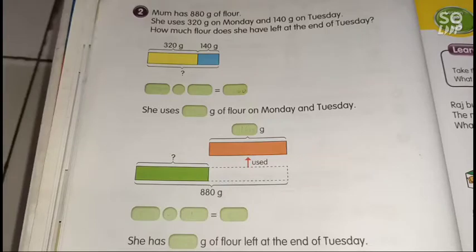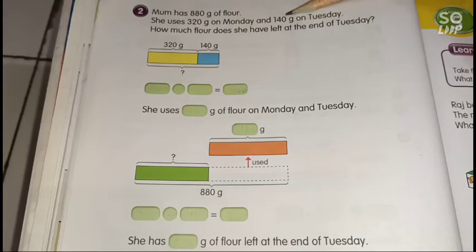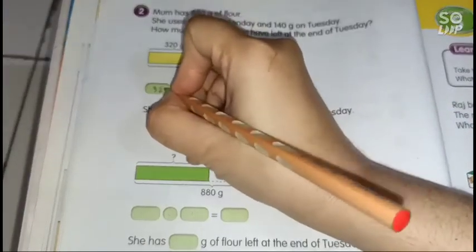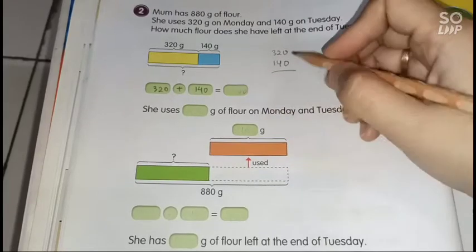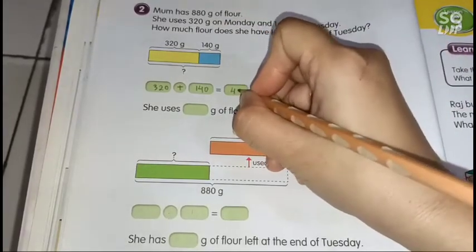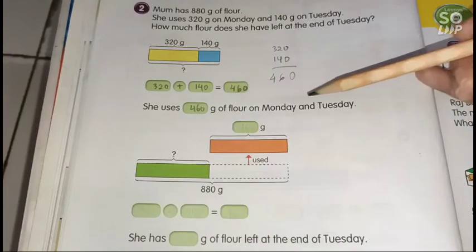Number two: Mom has 880 grams of flour. She uses 320 grams on Monday and 140 grams on Tuesday. First, we add the flour used: 320 plus 140. Zero plus 0 is 0, 2 plus 4 is 6, 3 plus 1 is 4, giving 460. She uses 460 grams of flour on Monday and Tuesday combined.